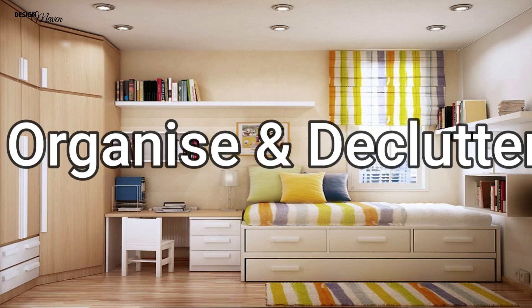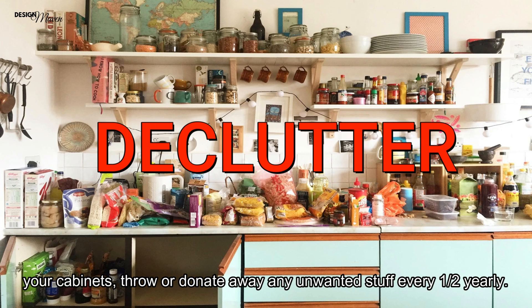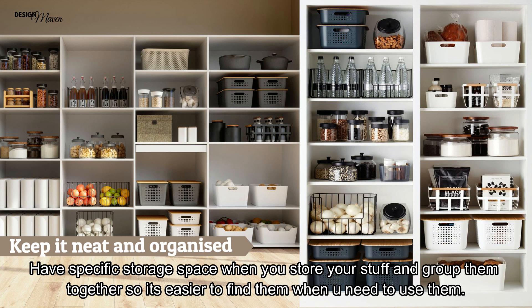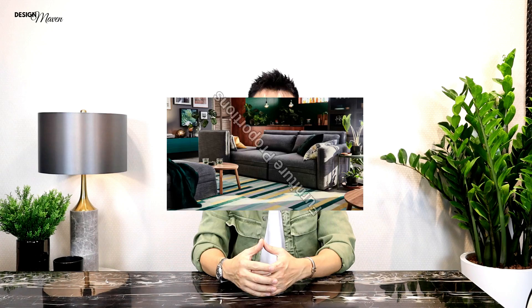Organise your space and declutter. Clutter makes space look smaller and untidy. Keep your spaces neat and tidy and declutter regularly to prevent overstuffing your cabinets. Roll or donate away any unwanted items every half year. Have specific storage spaces for your stuff and group them together so they're easier to find when needed. A neat and organised space will look a lot bigger than one that's messy.